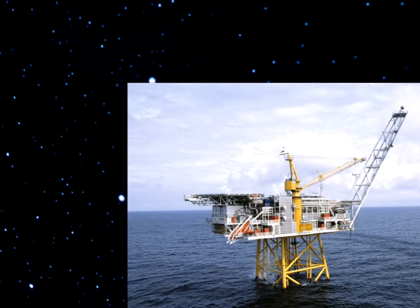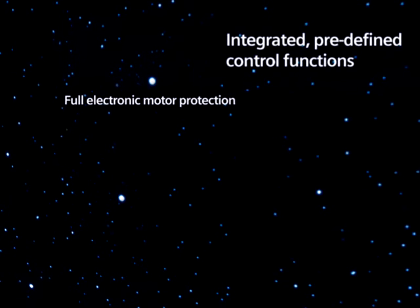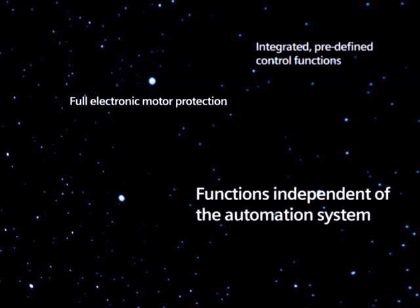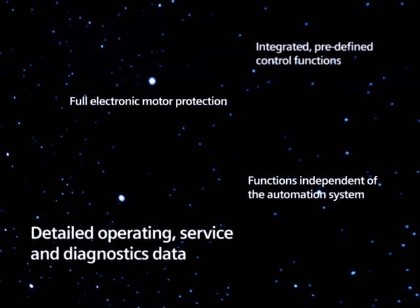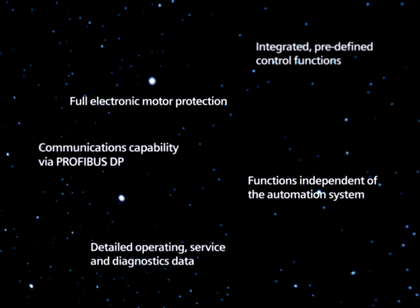Simicode Pro ensures a high degree of availability of plants and systems as a result of full electronic motor protection, integrated predefined control functions, functions that are independent of the automation system, and detailed operating, service, and diagnostics data.